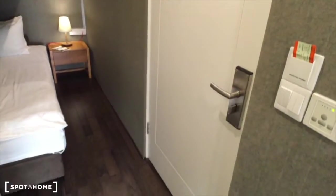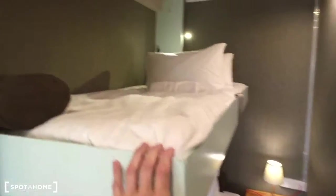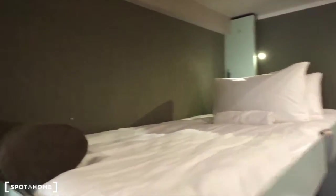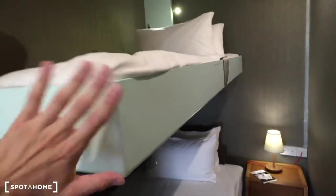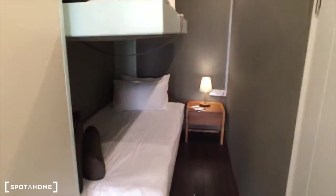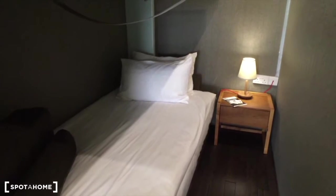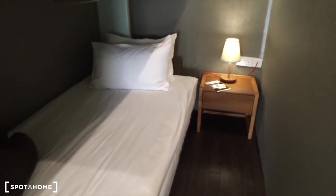On the right is the entrance door. As you see, this bed here has a special feature — you can just close it up and you get more space. If there is only one tenant for this room, that is a very useful feature.